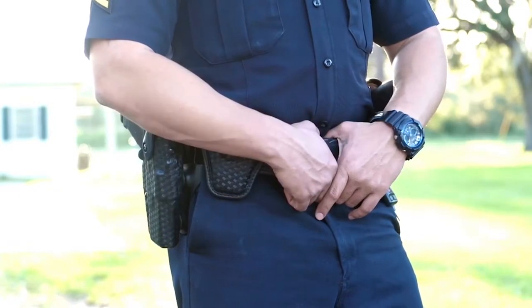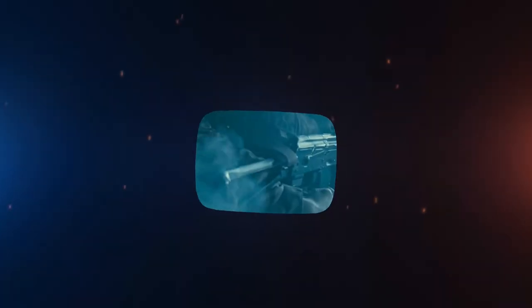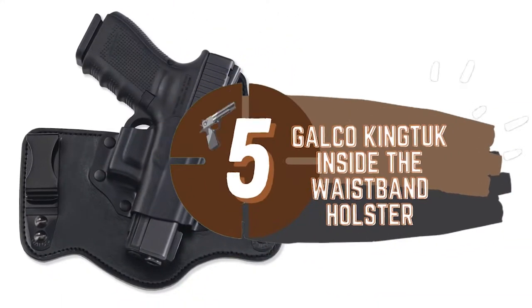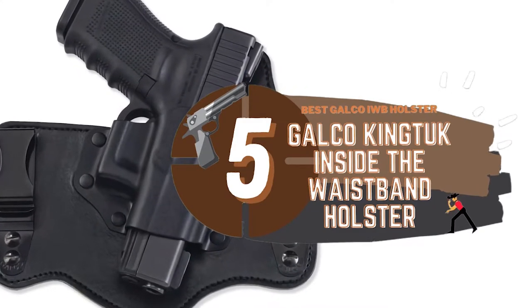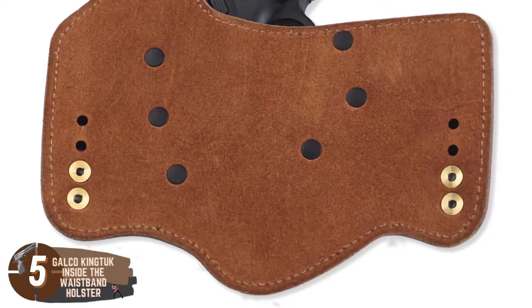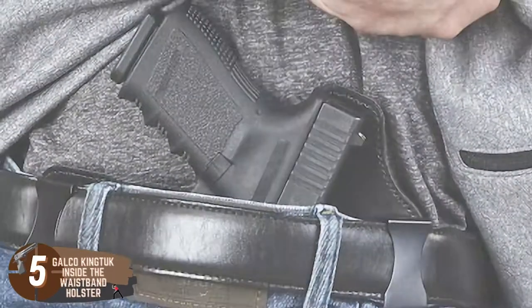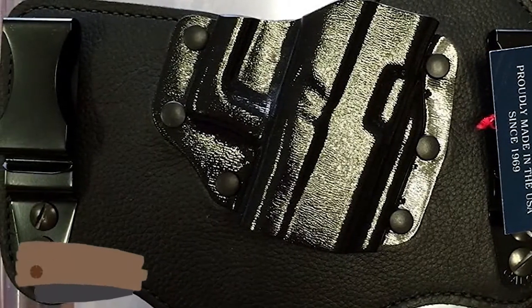So, without further ado, let's get started. First, we have the Best Galco IWB Holster — the Galco King Tuck Inside the Waistband Holster. It's perfect for those who want the ultimate comfort, since it's an IWB holster that will ensure a comfortable fit without the material bothering your skin. It's a holster that is tough as nails and won't wear and tear easily. Furthermore, it's a holster that users can depend on without having to deal with any kind of skin irritation.